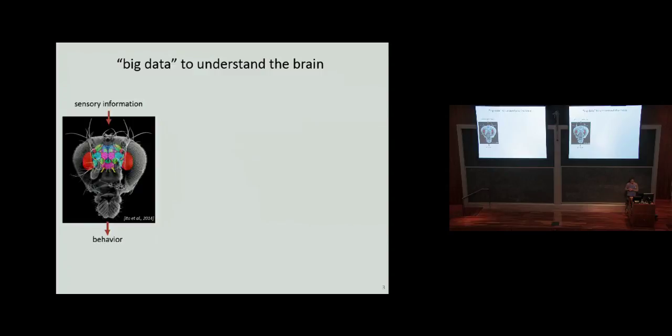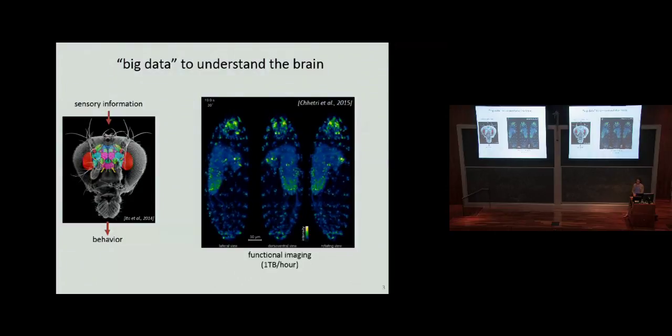The big problem that we're trying to understand is how the brain generates behavior — how it takes in sensory information, does a lot of processing, and produces behavior. At Janelia we're focused on cutting-edge technologies for trying to understand this, and there are a bunch of different types of big data that we collect to approach this problem.